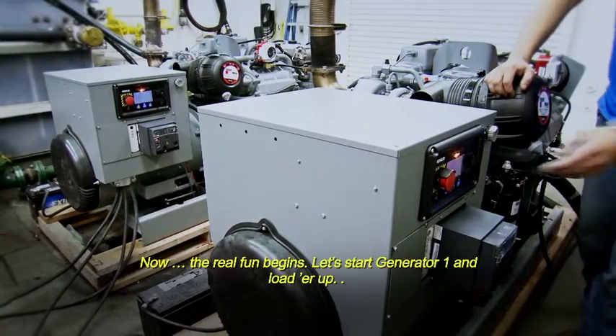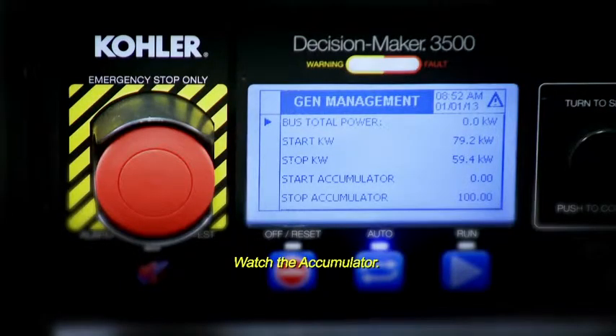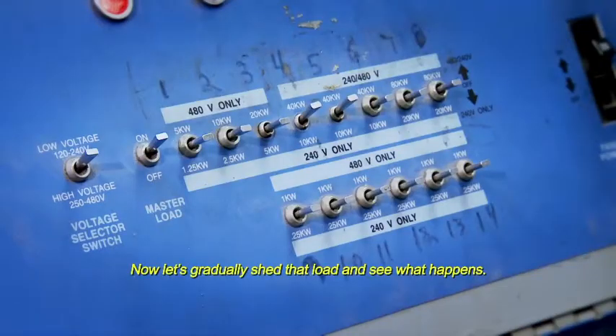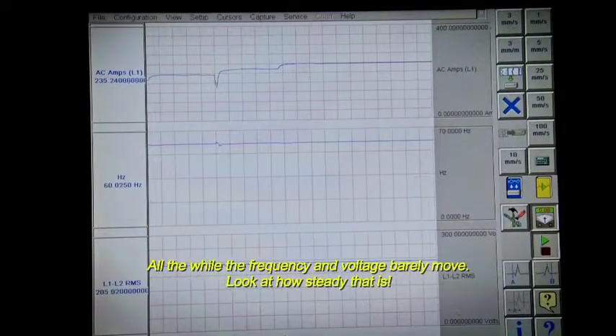Now the real fun begins. Let's start Generator 1 and load it up. As the load increases, the system automatically senses when to start Generator 2. Watch the accumulator — you can actually see the load slowly adding and the controller transferring the load to Generator 2. Now let's gradually shed that load and see what happens. Generator 2 is losing its load, and there you can see the power transfer back to Generator 1. All the while, the frequency and voltage barely move. Look at how steady that is.